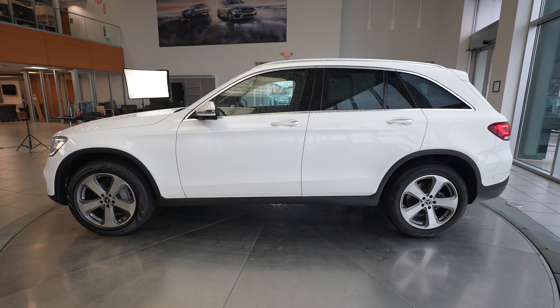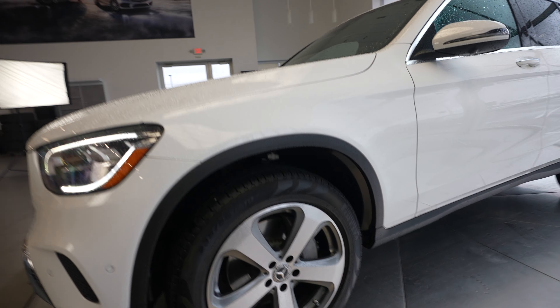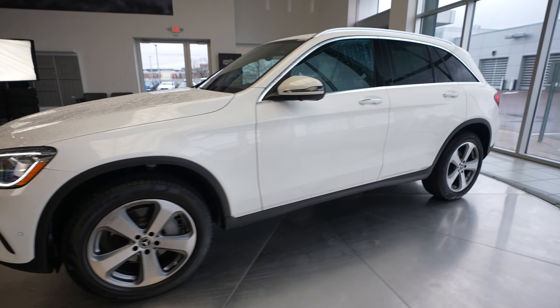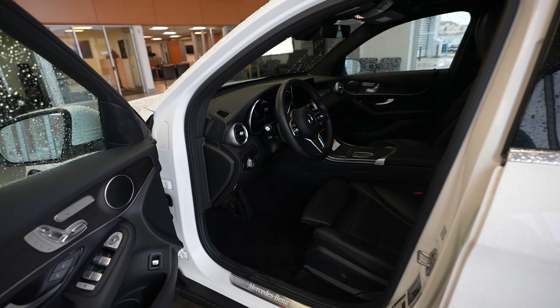Hey everybody, it's Dan with Feldman Imports. Today's vehicle for sale is a 2022 Mercedes-Benz GLC 300 4Matic. This comes in a white exterior with a black interior.